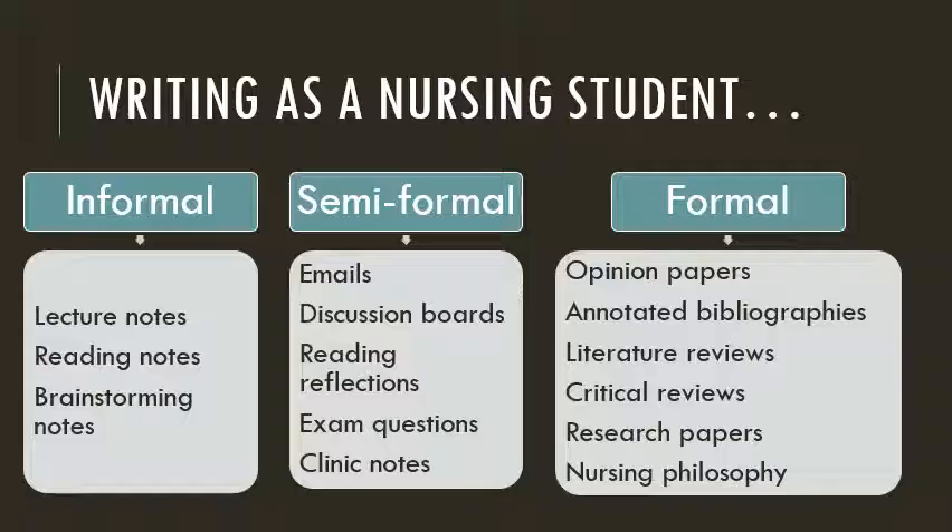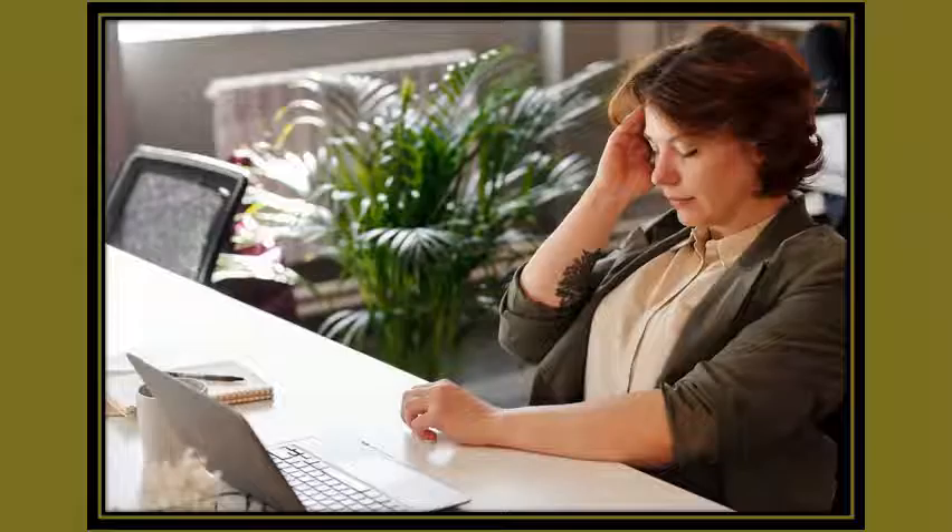Formal writing tasks like research papers, literature reviews, or a nursing philosophy will be the most time consuming. The expectation for these kinds of writing is that they will be thoughtful, carefully crafted, and relatively free of errors. In my experience working with RN to BSN students, I know that writing for many is a big source of anxiety. You've already got a lot on your plate. Maybe you have trouble putting all of your ideas together. Maybe you've gotten some negative feedback in the past. Maybe you freeze. What I want to do is give you some strategies for making the writing process less stressful, more efficient, and ultimately more enriching.